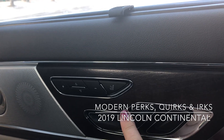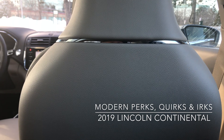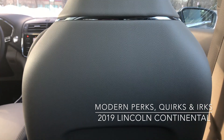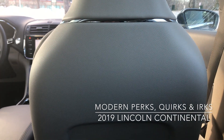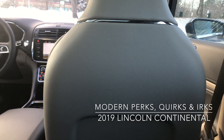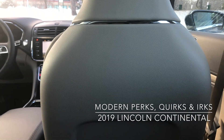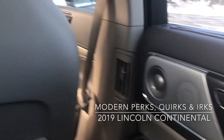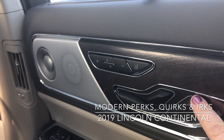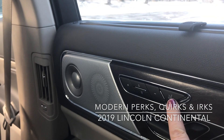These two buttons here, which are not on the driver's side, control the front seat. So if you get in and need a little more room, you can even tilt the back. Definitely a nice perk for those sitting in the back seat. And we have reclining back seat and massaging seats — definitely one of my favorite features.